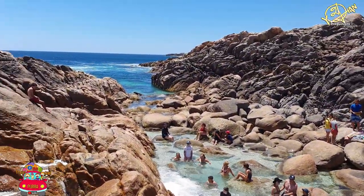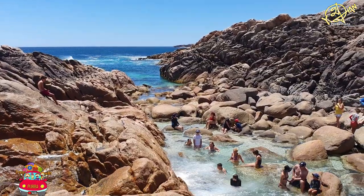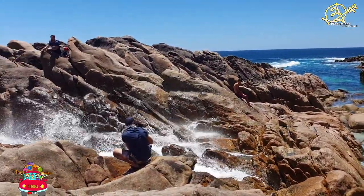I saw young travelers diving into the ocean from the cliff at the far end of the pool, which is fun but highly dangerous.